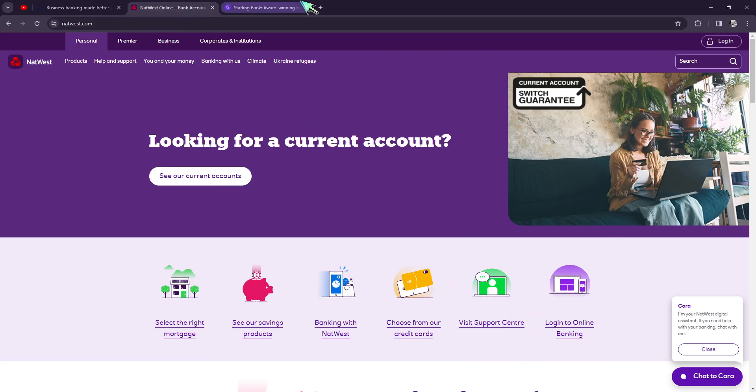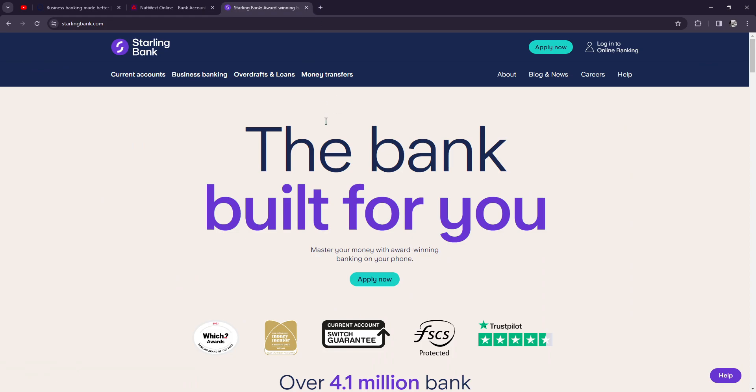Are you fit to go with Tide, are you fit to go with NatWest, or are you fit to go with Starling? That's how you do it. Thank you so much for watching — please don't forget to like, share, and subscribe, and hit that notification bell. This is your homeboy Josh and I'll see you on the next one.